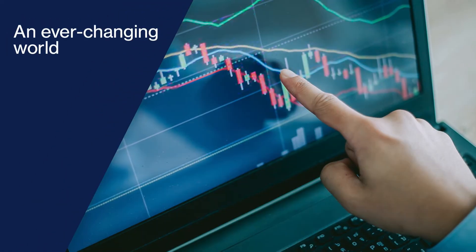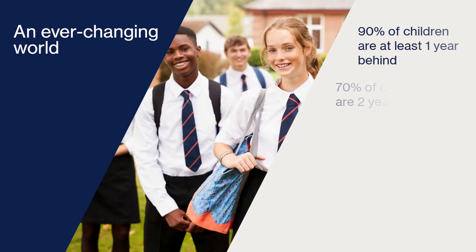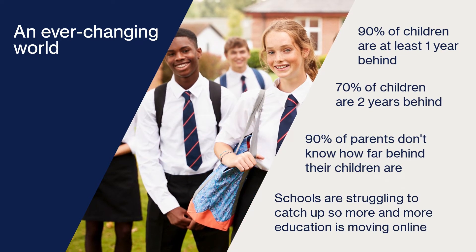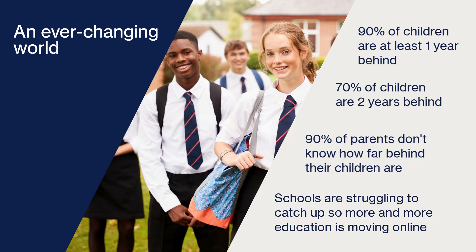The negative impact of Covid on our children's education is widely accepted by government, schools, and of course parents, who are now more involved with their children's education than ever before. Helping our children get the best grades possible is essential in order to give them choices when they leave school, whether it's sixth form, college or job interviews.